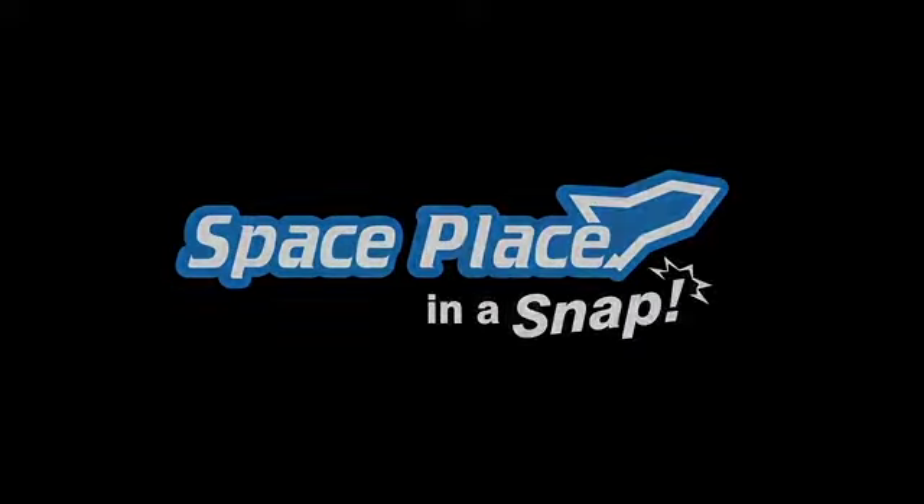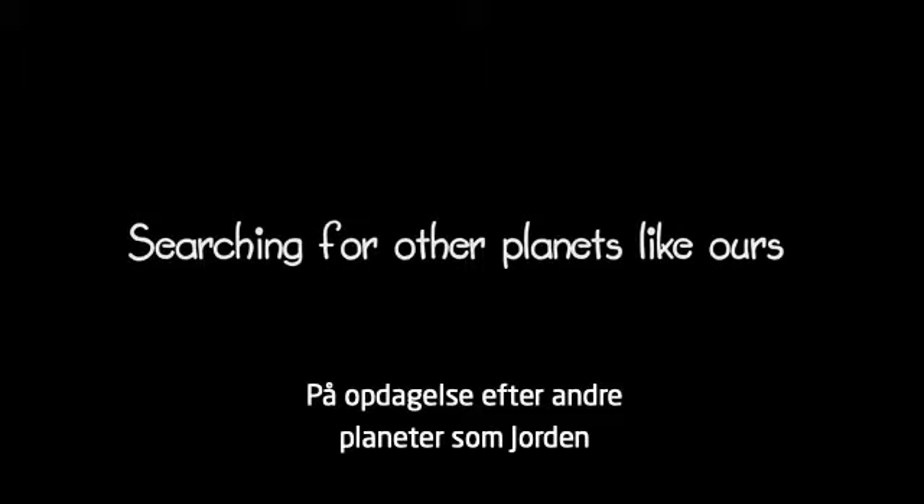Space Place in a snap: searching for other planets like ours.